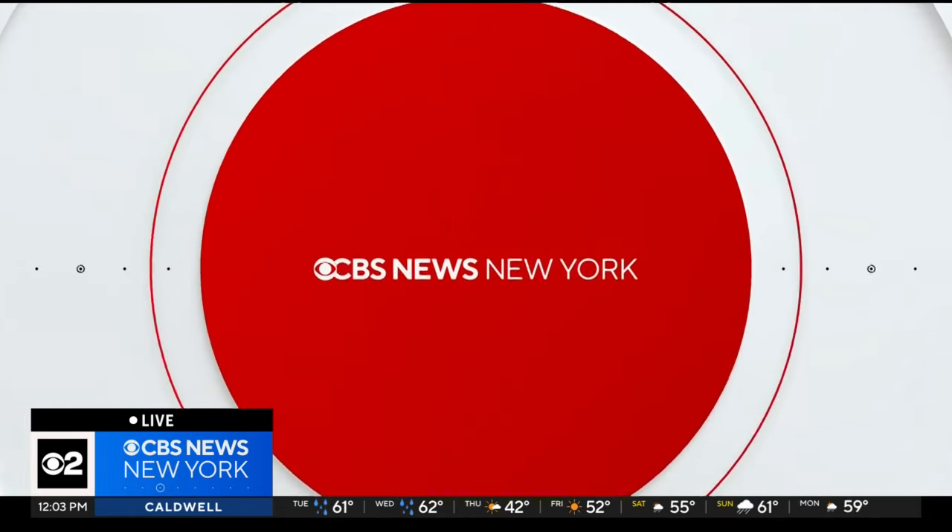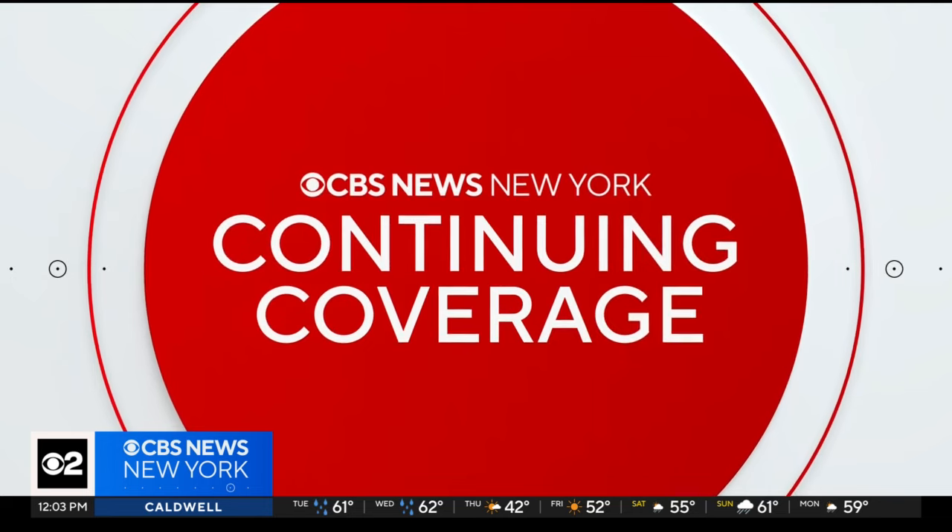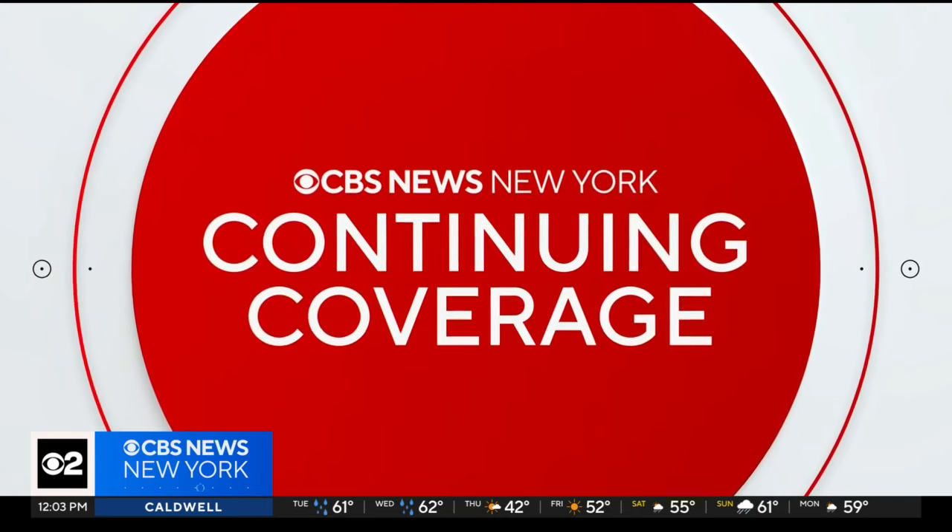We'll have much more for you this afternoon. We're live in Richmond Hill, Queens. Jennifer Bisram, CBS 2 News. Okay Jennifer, very interesting. We'll continue to follow the breaking details on this one throughout the day. Jennifer will stay on the scene. Look for her update streaming on CBS News New York and later today on CBS News at five o'clock.